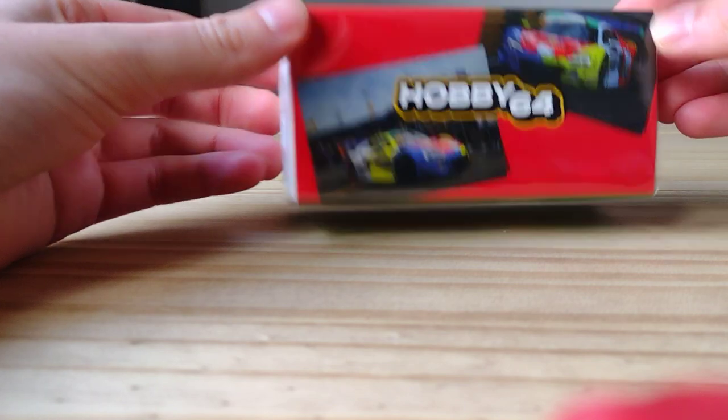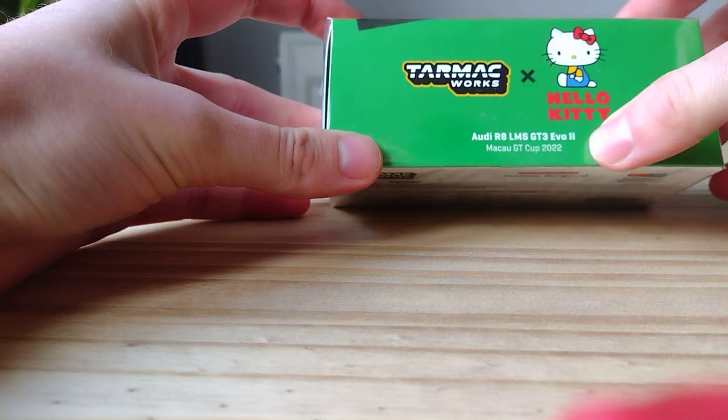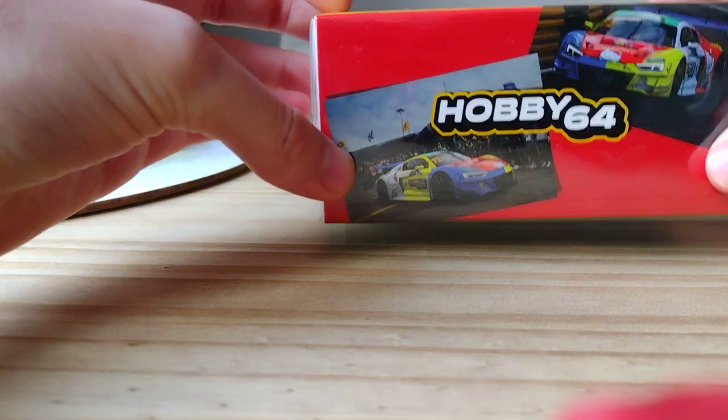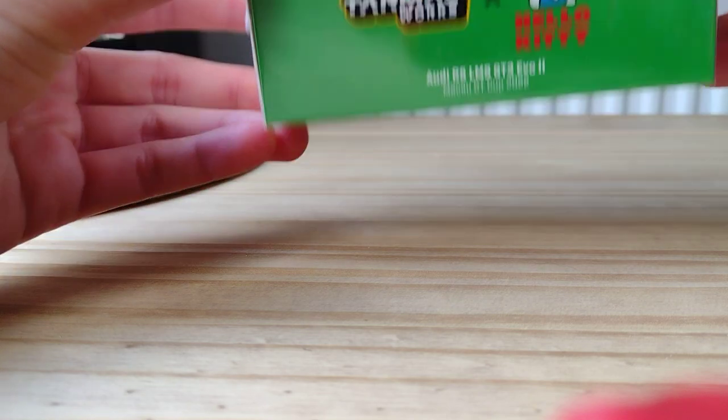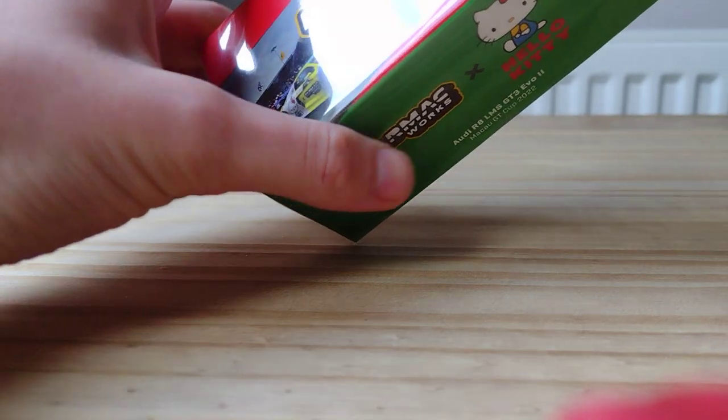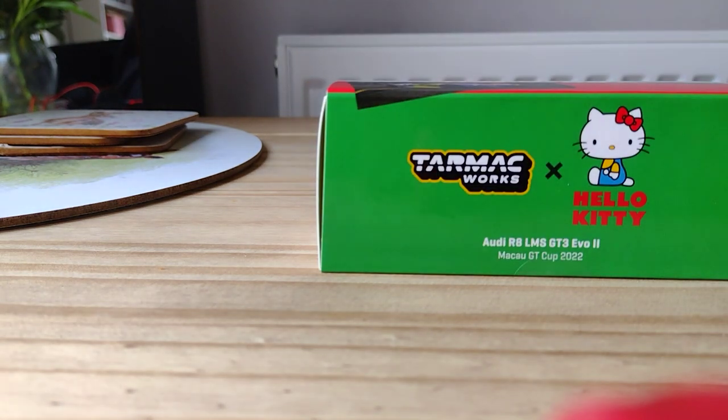I'm not going to waste any more time. I've got two very exciting new cars that have just come in — brand new, not seen many videos on them. First, we have the Hello Kitty Audi R8 LMS GT3 Evo 2 with Hello Kitty branding. I'm not really a fan of Hello Kitty, I don't quite get the hype, but it's an interesting piece. The Hello Kitty AMG, as many of you know, is silly money and very hard to get, so I thought I'd get this one while I can afford it rather than wait for it to reach silly prices.